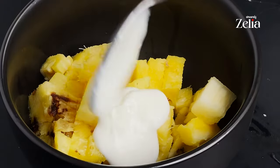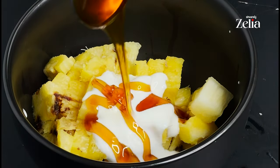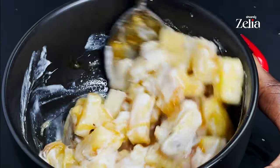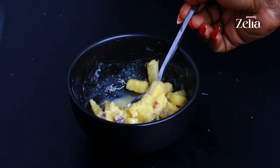To end my food day, I'm having this delicious pineapple parfait with a drizzle of honey. Thank you for watching and for sticking with me all through this series — see you next week with another amazing healthy series, bye!